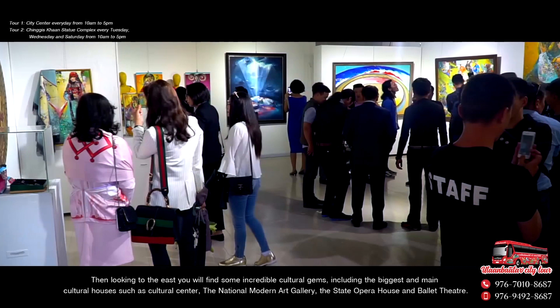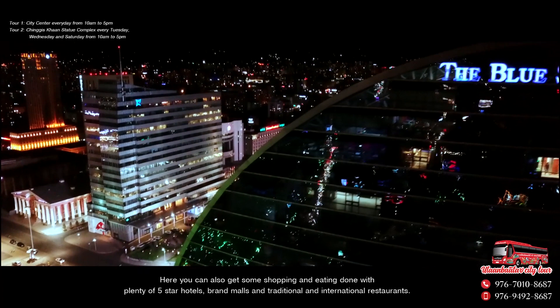The National Modern Art Gallery, the State Opera House and Ballet Theatre. Here you can also get some shopping and eating done with plenty of five star hotels, brand malls and traditional and international restaurants.